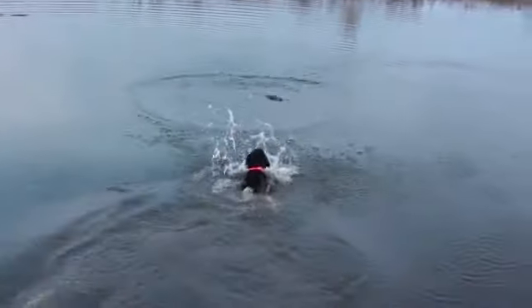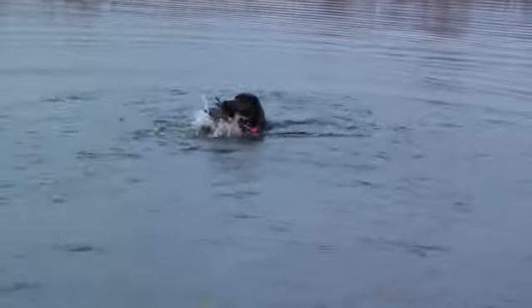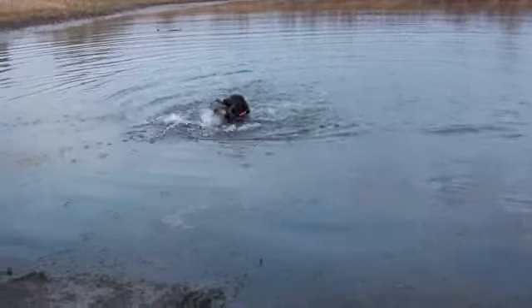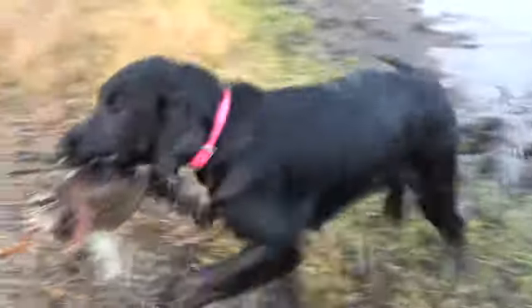Come! Good girl! I'll do one more. Rosie, fetch! That's a little better. Right after that duck. Her choppiness will smooth out as she gets older and gets comfortable with herself in the water. She's four months old, retrieving the duck out of the water. Fetch it up! Good girl! Good girl, Rosie!